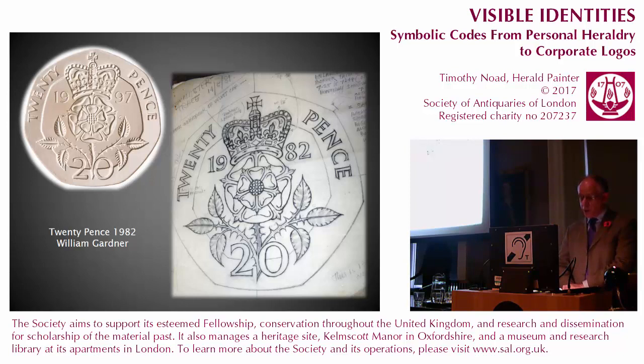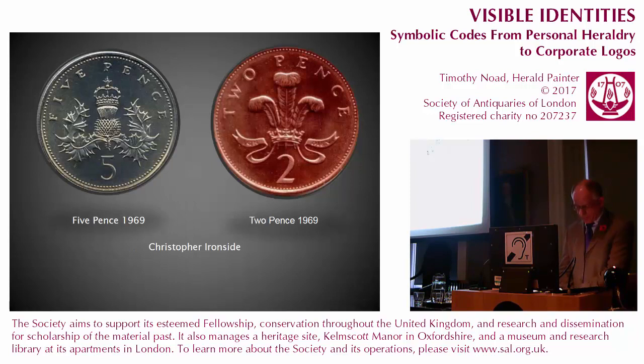A very beautiful design showing the crowned Tudor rose was executed by William Gardiner for the new 20 pence piece in 1982. The polygonal flower echoes the shape of the coin, while leaves curl elegantly across the step between the field and the raised edge. It has a pleasing and timeless quality, still fresh after 35 years in circulation.